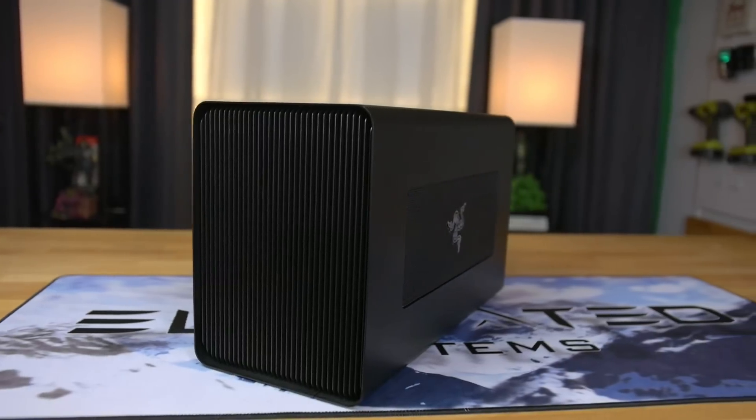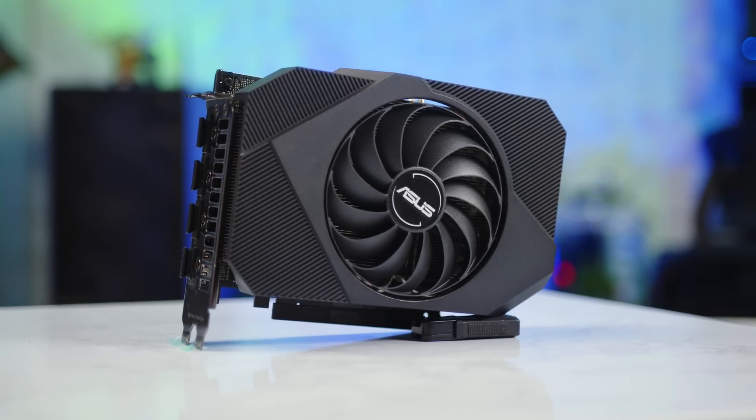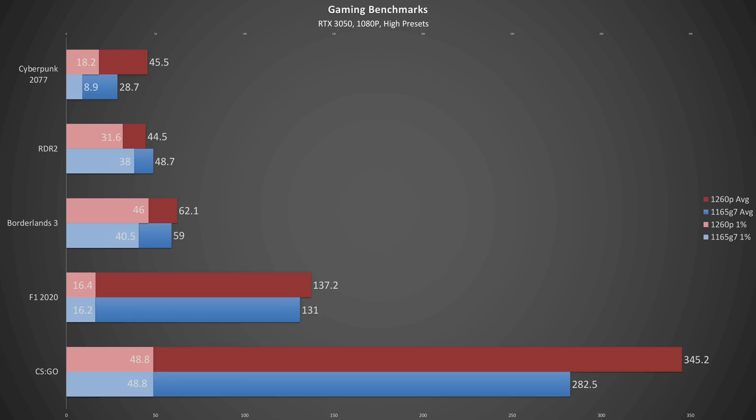In the interest of satisfying the audience, I did connect the Framework to my Razer eGPU with an RTX 3050 installed and ran a few benchmarks. Titles that are more CPU-intensive like Cyberpunk and CS:GO definitely favor the Alder Lake, while more GPU-bound titles are really close. However, one thing the CPU-bound titles suffer from with both processors is significant stuttering, as demonstrated in the 1% lows.